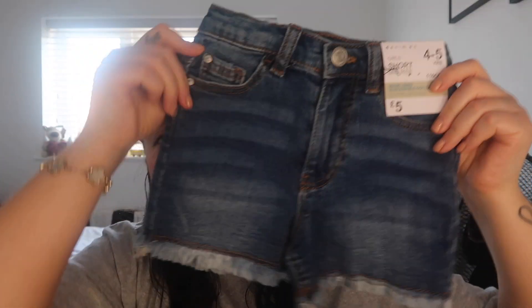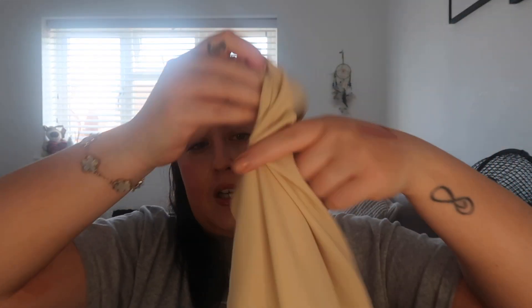I'll be putting that bedding on. Then I got Olivia these cute little shorts for five pounds - it's so warm now. I got her this little t-shirt for two pounds, and another vest top in beige for me.